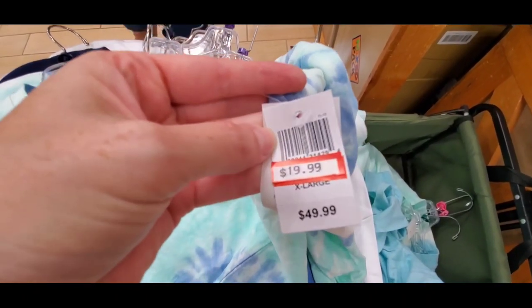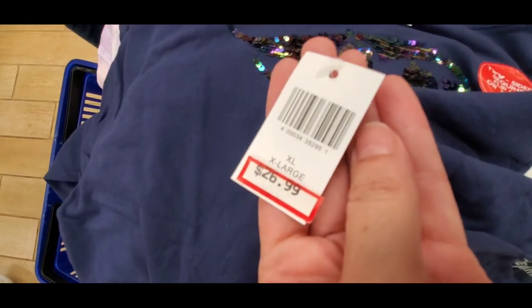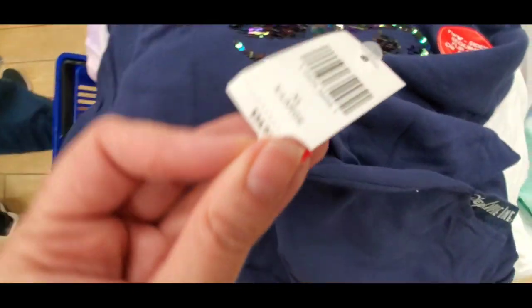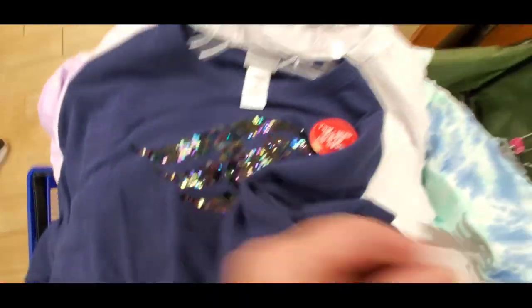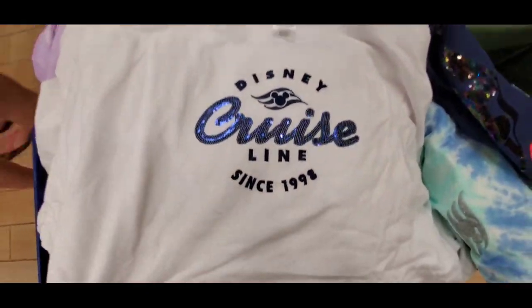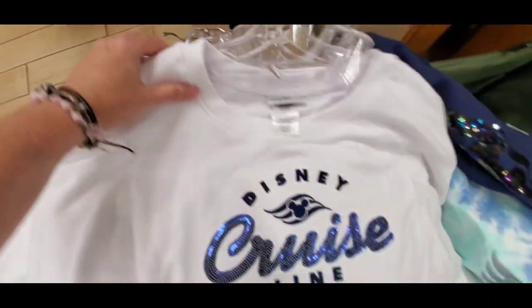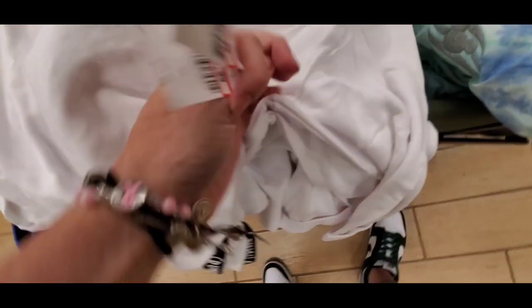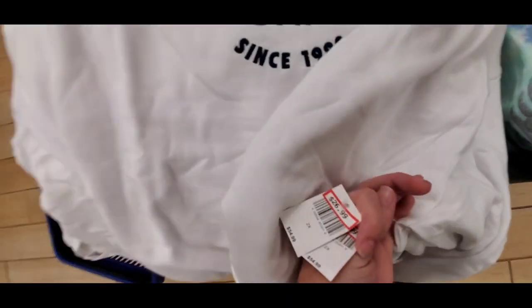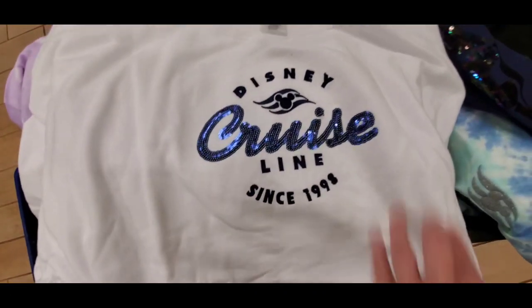I got a lot of cruise line stuff today. I went ahead and grabbed some stuff for you guys. This was normally like $54.99 — oh, it's got the flippable sequins! Shut the front door. I got some good sizes — this is the only one I got like extra large and 2X in, so I grabbed a couple of those. I'm freaking out over this pair of jerseys and all the Disney Cruise Line stuff.